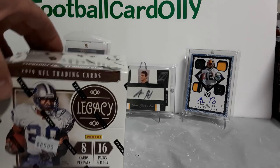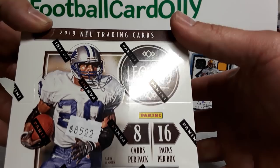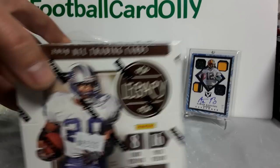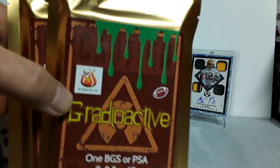What's going on everybody, Football Card Ollie here. We got ourselves some 2019 Panini Legacy Football — eight cards per pack, 16 packs per box. There's gonna be two autographs in there. Brand new release day here. Real quick though, I want to check out these — I bought this off Instagram. There's a hot pack.